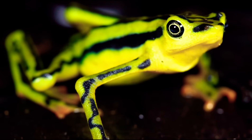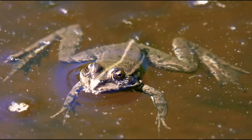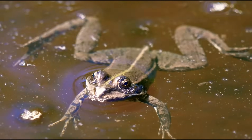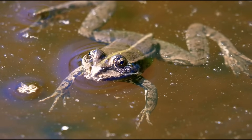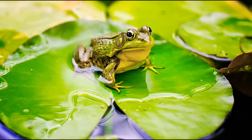Amphibians have two pairs of legs. The forelimbs are smaller than the hind limbs, which are often adapted for jumping or swimming. They also have a membrane between their toes that allows them to move much better in the water.